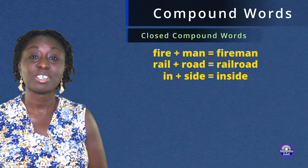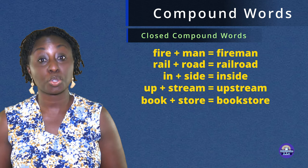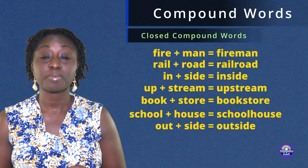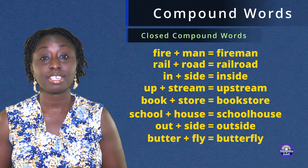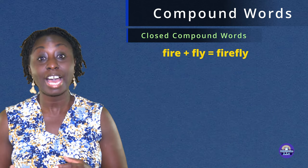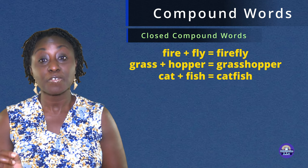Railroad. Inside. Upstream. Bookstore. Schoolhouse. Outside. Butterfly. Dragonfly. Firefly. Grasshopper. Catfish.